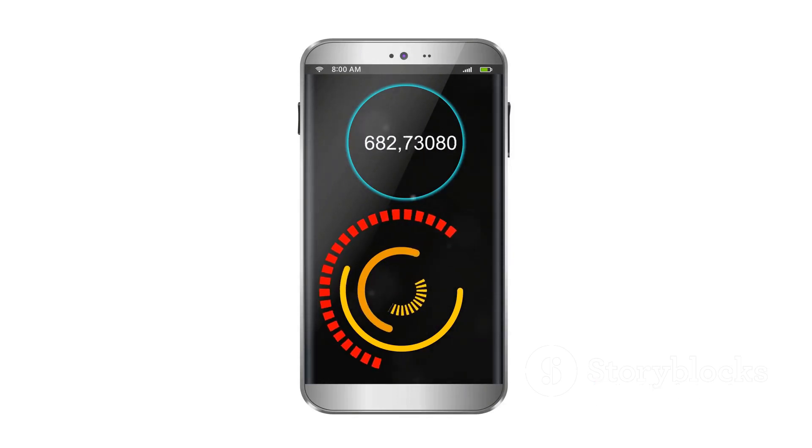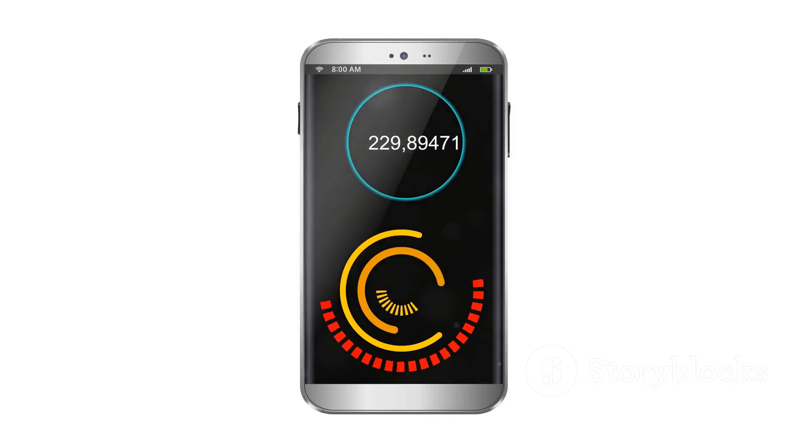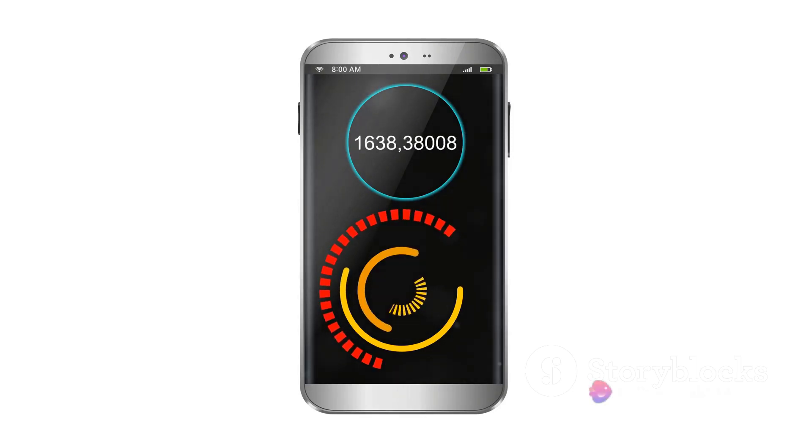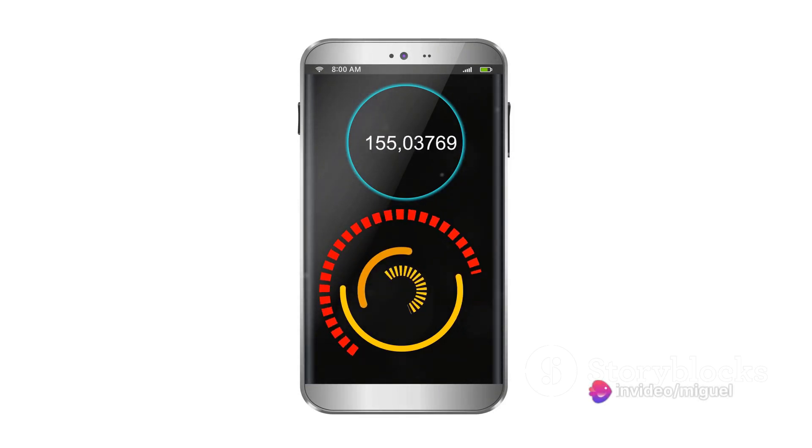In a world where time is of the essence and productivity is key, this smartphone is your trusted ally. It's not just about keeping up with your pace — it's about setting a new pace entirely.